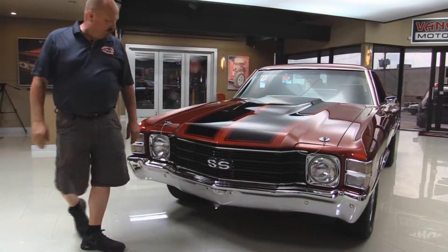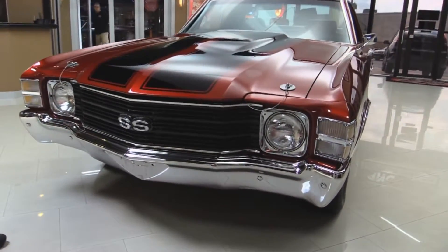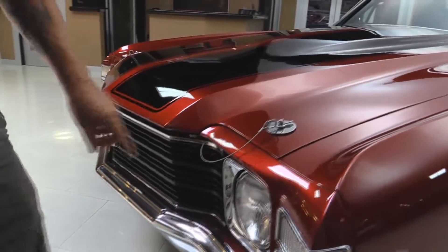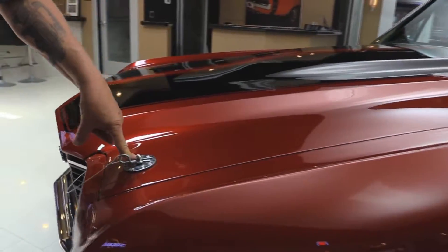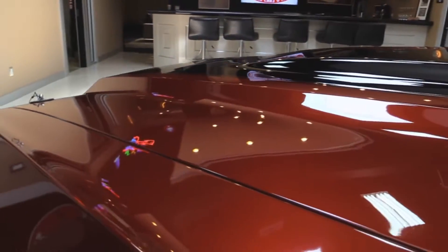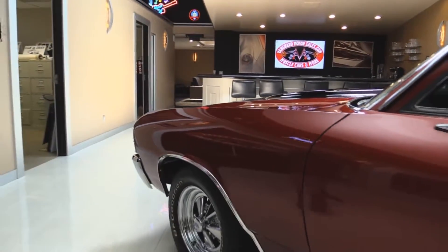Take a look at this beautiful car. The paint on the hood looks good, the stripes look awesome, the bumper chrome looks great, headlight bezels look cool. We've got hood pins to hold that hood down because that 502 is making 502 horsepower. All the lines are nice and straight and it's got Kragers on it.